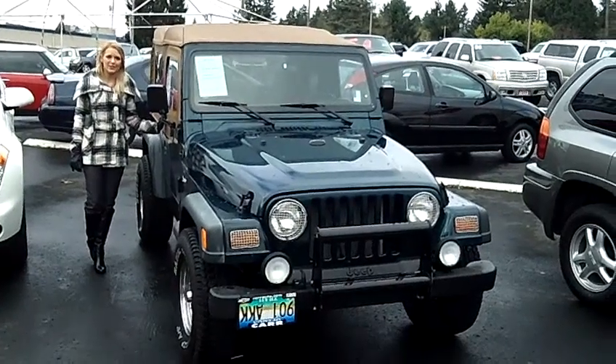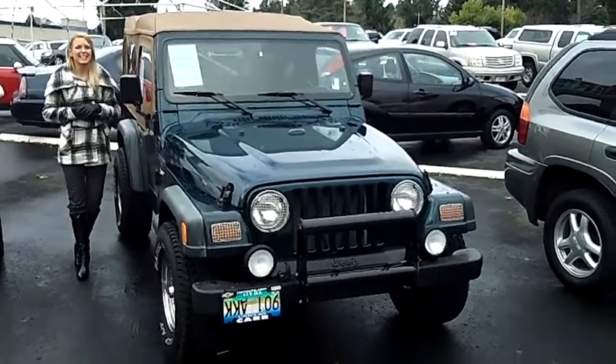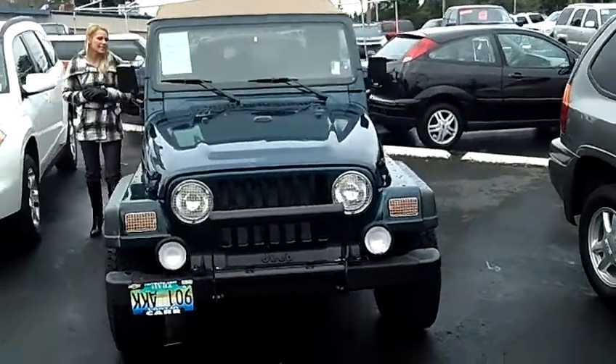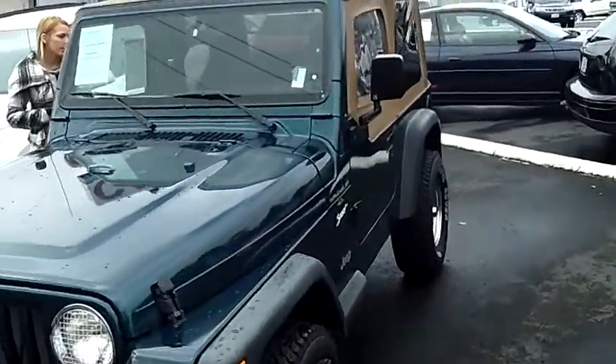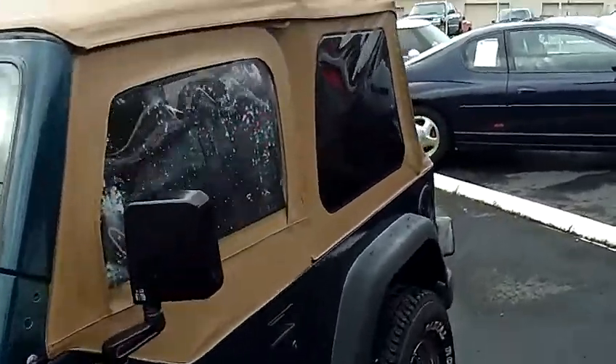Hi, this is Lacey. I'm here at Car Used Cars in Beaverton. Thanks for clicking on that link. This is your virtual tour of the 1997 Jeep Wrangler Sport Utility. The stock number for this vehicle is WS120352C.